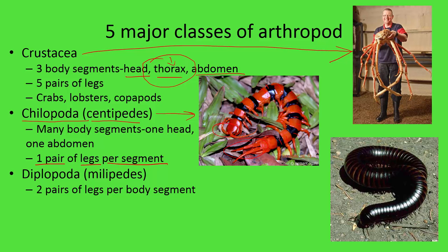Finally, we have our Diplopoda — our millipedes. 'Milla' is the Latin root for 1,000, so millipedes, class Diplopoda. The big difference between millipedes and centipedes is that millipedes have two pairs of legs per body segment — four total legs per segment — whereas centipedes have one pair, or two total legs per body segment.